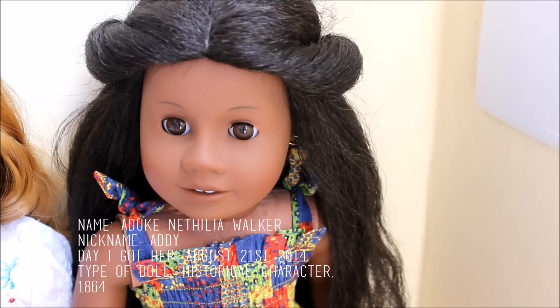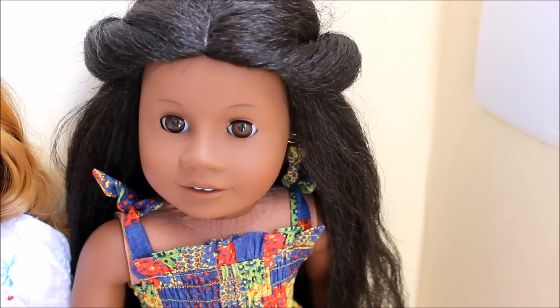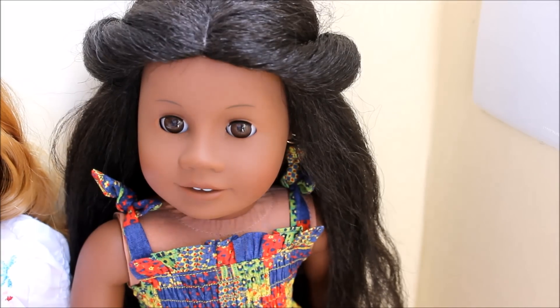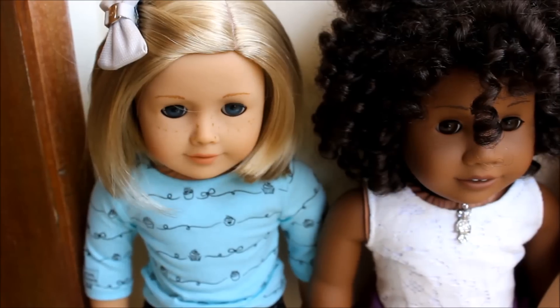Next is Miss Addie — Addie Walker — whose full name is Aduke Nophilia Walker. She is super special to me because she was the first doll I got at the American Girl store. I got to pick her out, it was a really great experience, and it was kind of unforgettable. I also took her there when we went to the café for the first time, so that was also a really memorable experience. She's also one of my favorite AG characters — she has the best books.